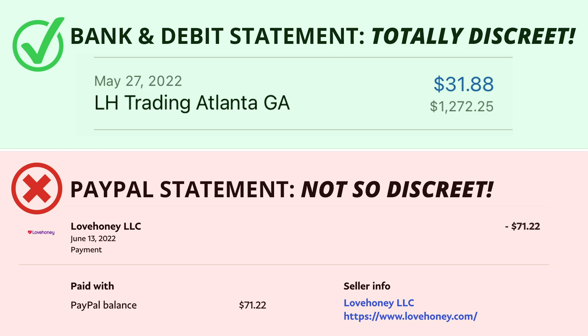Love Honey packaging is always discreet, but certain billing statements are not, like PayPal.